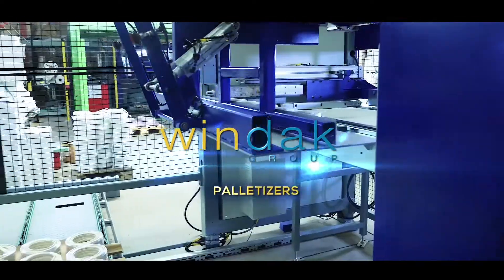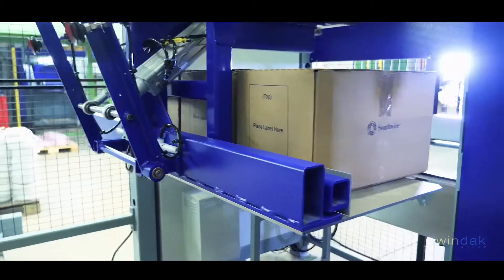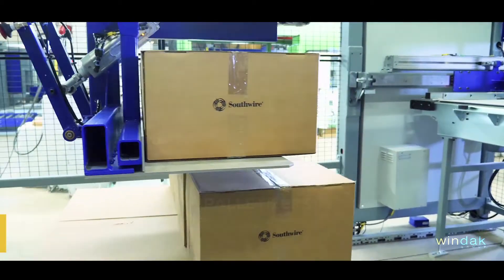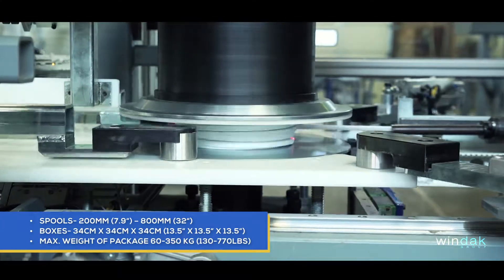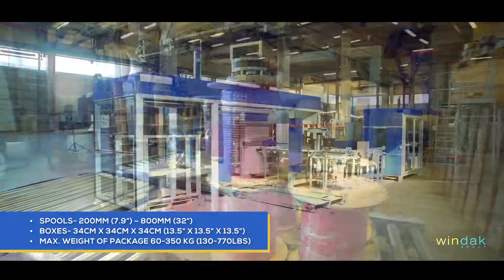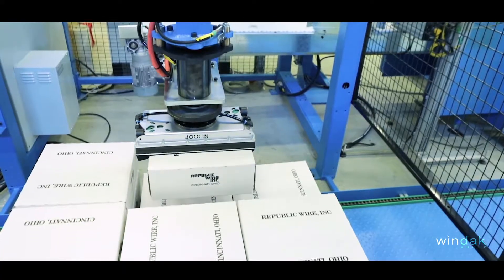Windak palletizers are of modern and efficient XYZ design, which offers a very compact footprint, primarily designed as the packaging unit for the automatic spooling and coiling machines. Together, they make a complete solution for packaging spools, coils, and boxes onto pallets.